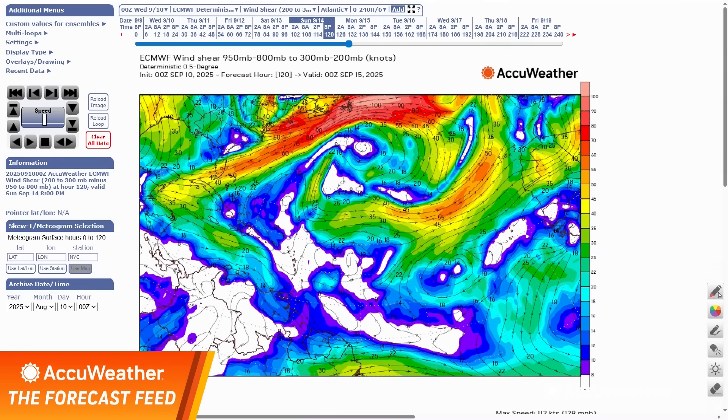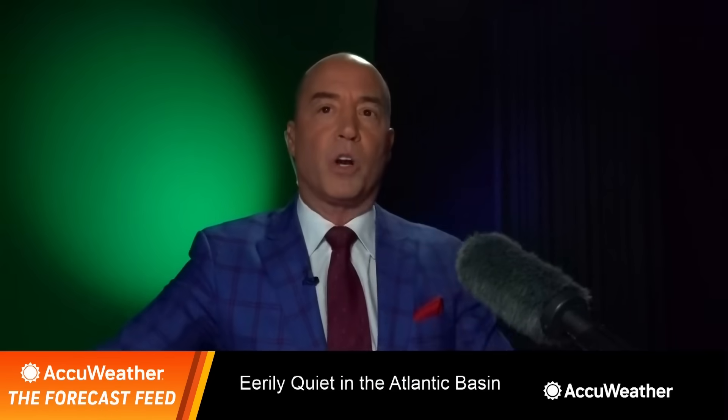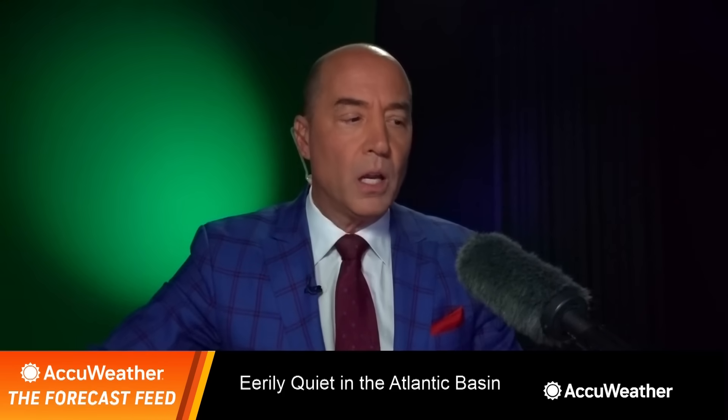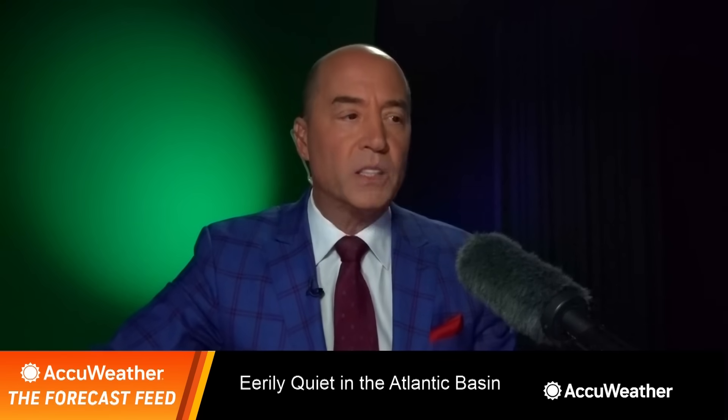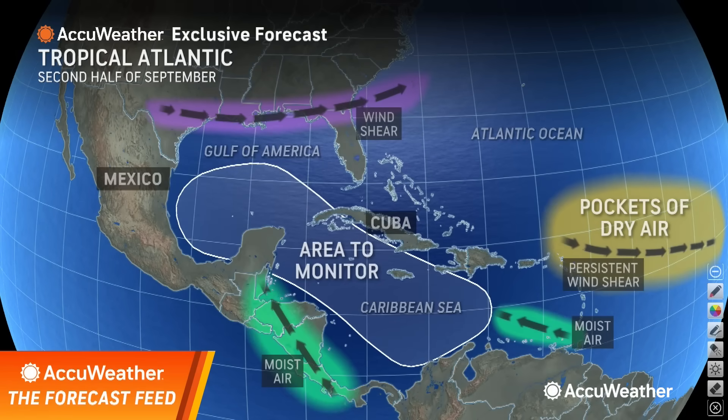How about a week from now — what do we start seeing? Some changes. You still have wind shear in the Atlantic, but you'll notice blue colors starting to emerge in the Caribbean and the southern Atlantic. That's where I think we're going to start getting some problems, as wind shear decreases in those areas moving into the latter half of this month across the Caribbean and the southern Gulf.